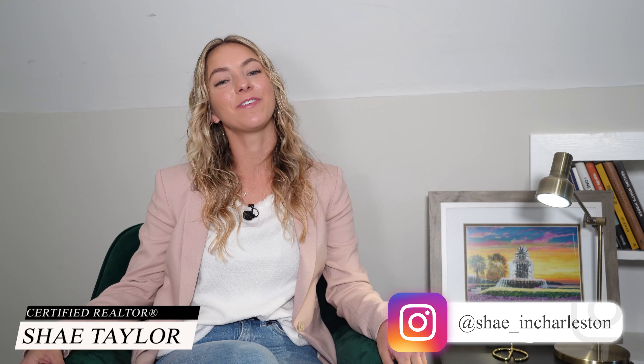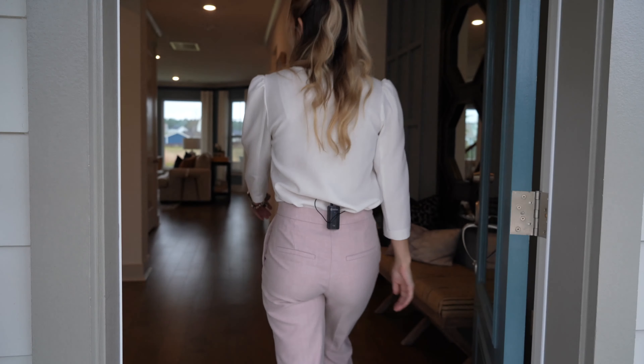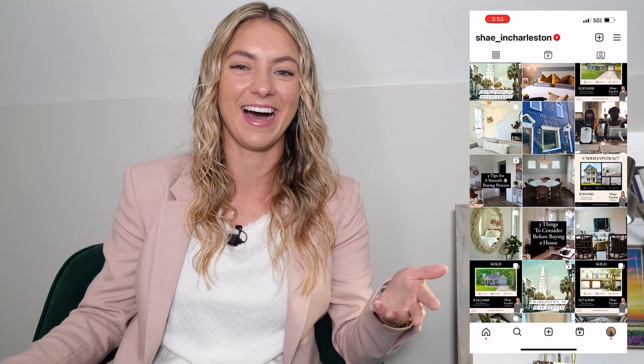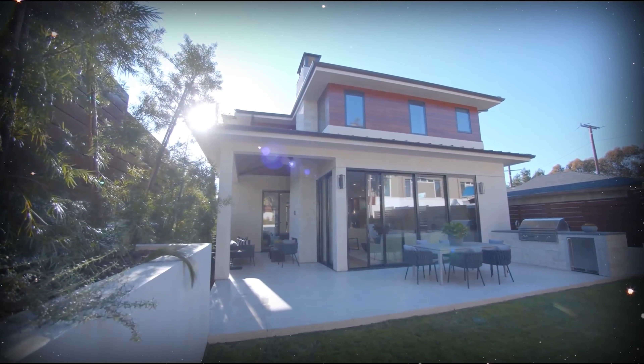Hi everyone and welcome back to my channel. If you're new, my name is Shae and you've found my little space on the internet called Turnkey, where we talk all things real estate. We explore homes and local neighborhoods here in Charleston, South Carolina, and dive deep into topics like investing. Whether or not you consider yourself an investor, when you buy a home it is one of the biggest decisions you'll make, and that house becomes an asset that will grow in equity.